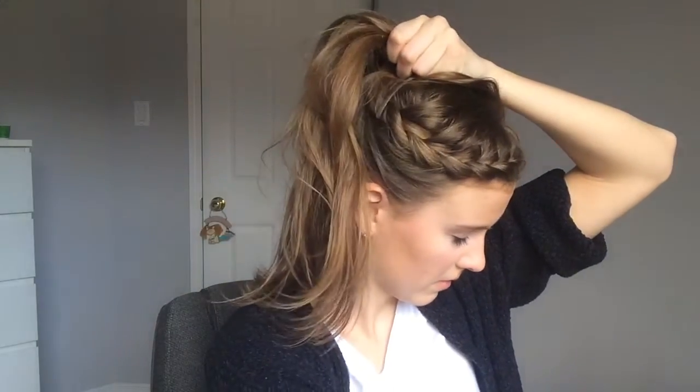Now I'm gonna finish up — probably put it in... I don't know, what do you think? Low pony? High pony? I can't decide — high pony. That could be nice. Nice messy high ponytail, pull out some hair on the sides. Yeah, it's not so bad!